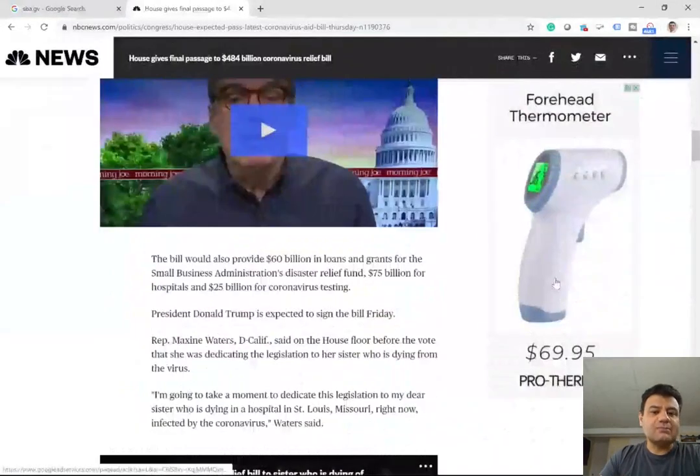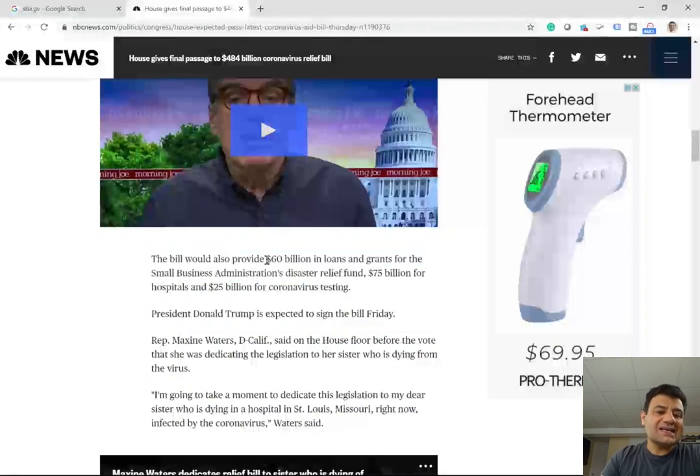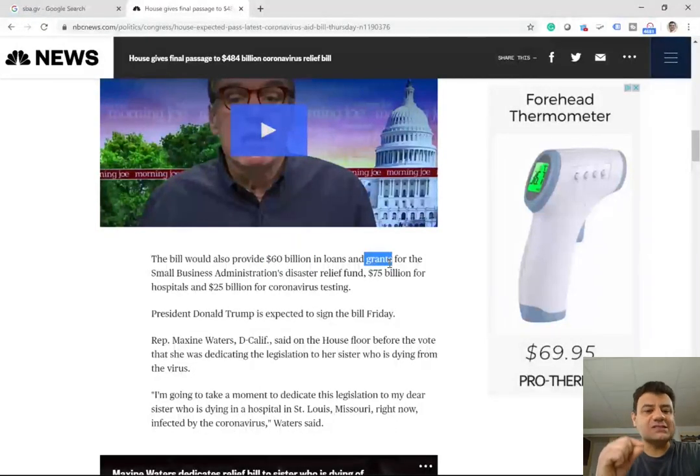$60 billion is given in loans and grants for the Small Business Administration Disaster Relief Fund. Specifically of the $60 billion, $50 billion in loans and $10 billion in grants. What does a grant mean? A grant means you don't have to pay this money back. So let's see who would qualify under that $10 billion.